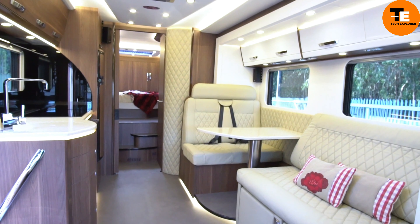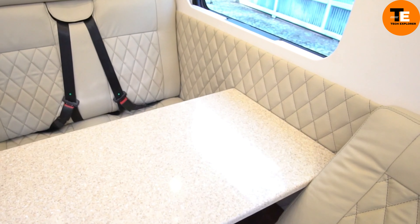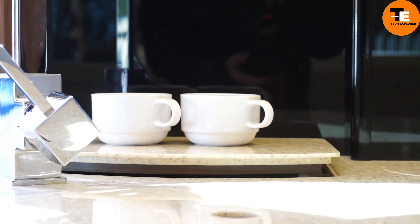A smart system controls everything with the touch of a button, allowing you to adjust the bed, awning, lights, and more. This motorhome combines innovative design with modern amenities, providing a comfortable and convenient journey.